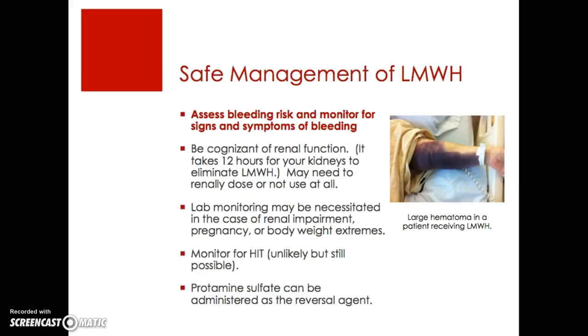Safe management of low molecular weight heparin: as with any anticoagulant, you want to assess for bleeding risk and monitor for signs and symptoms of bleeding. You always want to be cognizant of renal function — it takes 12 hours for your kidneys to completely eliminate low molecular weight heparin, so with any sign of renal impairment, you may want to advise the physician to renally dose or not use Lovenox at all. Around-the-clock lab monitoring is not typically indicated, but may be necessitated in the case of renal impairment, pregnancy, or body weight extremes. Always monitor for HIT — it's unlikely but still possible. Protamine sulfate is also approved for reversal of low molecular weight heparin.